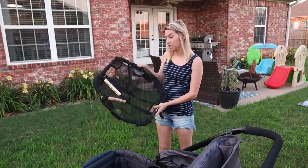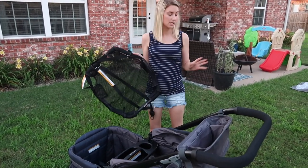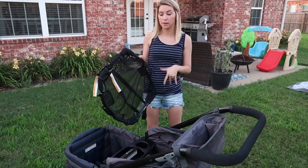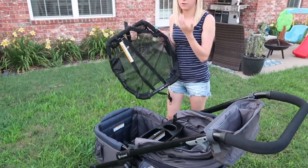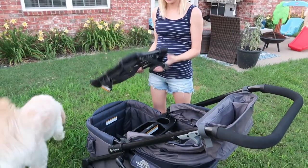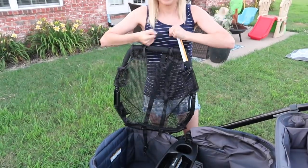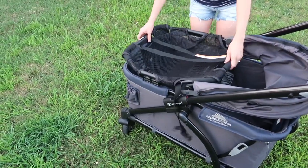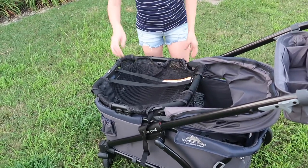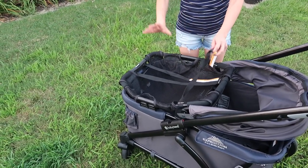Another feature is the ability to add an infant car seat to this, which I thought was awesome. I have a 10-month-old, and if I ever have another baby, he can still ride in this while we have an infant — we can just snap the adapter on. I've never actually used it because I have no need to, but once snapped on, there's a buckle that goes around the top of the car seat so it's very secure.